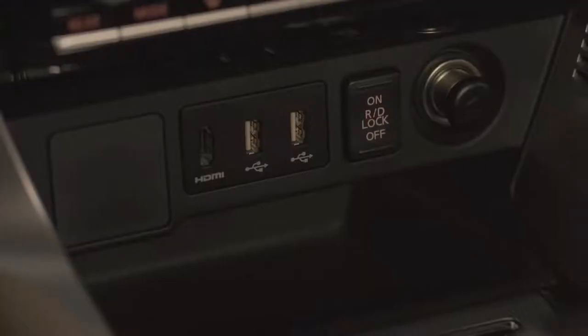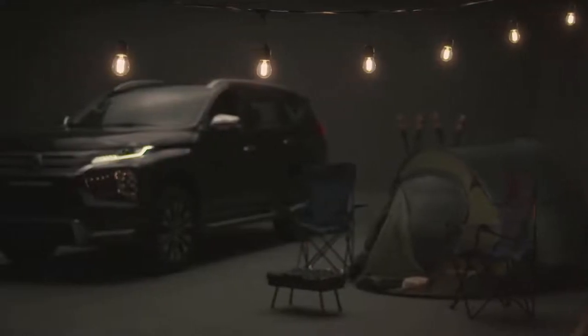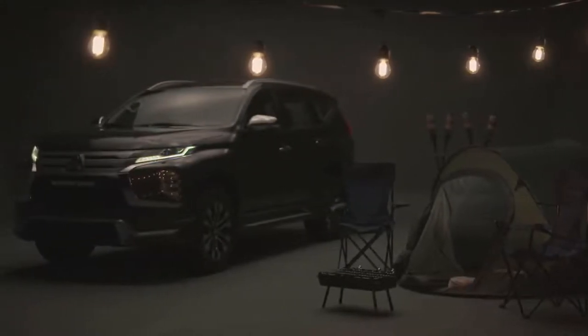The conveniently placed front and rear USB ports allow the driver and passengers to stay connected. The AC power outlet is now located on the rear side of the center console to make charging computers on longer rides or supplying power to camping equipment hassle-free. The result is a comfortable, convenient, and luxurious experience for the driver and all six passengers.